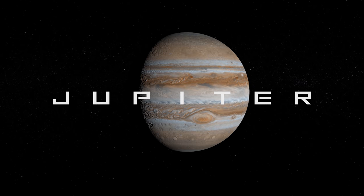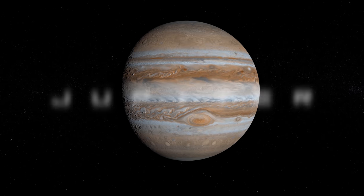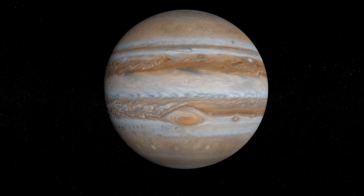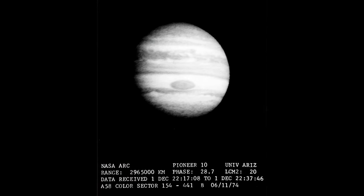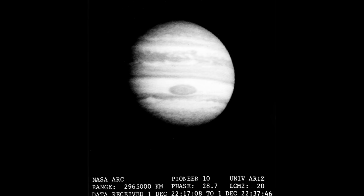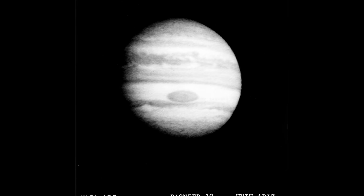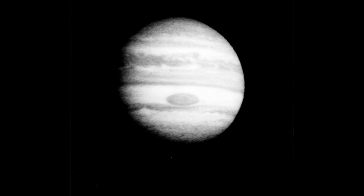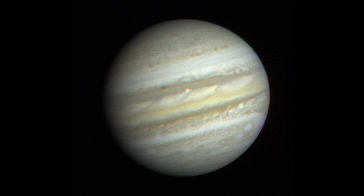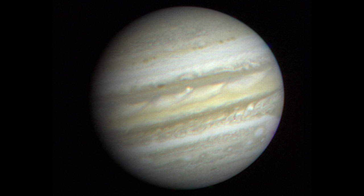One of the first ever close-up images of the colossal gas planet Jupiter was captured by the Pioneer 10 spacecraft as it flew past in December 1973, at a distance of around 1.8 million miles away. The most distinct feature in the photograph is the planet's Great Red Spot, which is 25,000 miles long and large enough to swallow many planet Earths. The Voyager 1 spacecraft arrived at Jupiter in 1979 and captured a much clearer image using a combination of three photos taken through colour filters, revealing the gas giant's beautiful bands of swirling clouds that make up its dynamic atmosphere.